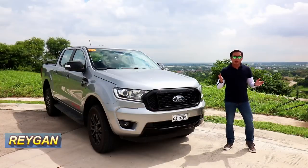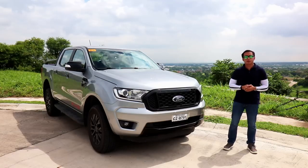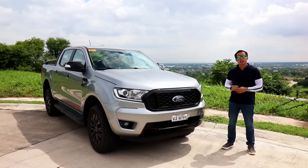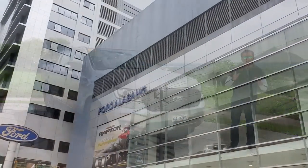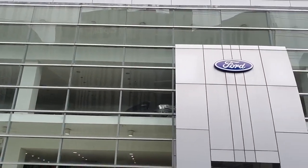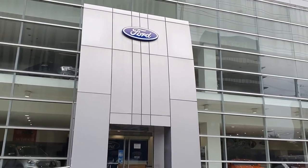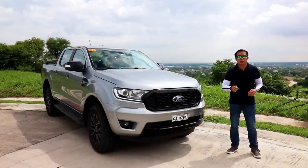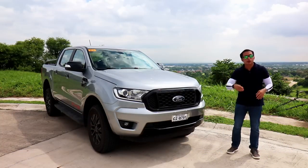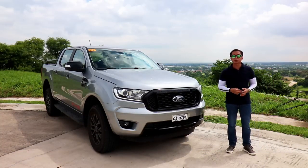I'm Reagan and we are now here on location to do a full feature and drive impression of the newest pickup in Ford's stable, the Ford Ranger FX4. Special thanks to Ford Alabang for providing us this truck for a weekend lend out, which gave me the opportunity to truly put this truck through its paces. If you want that premium Ford experience, head on down to Ford Alabang, or contact the person in my description below.